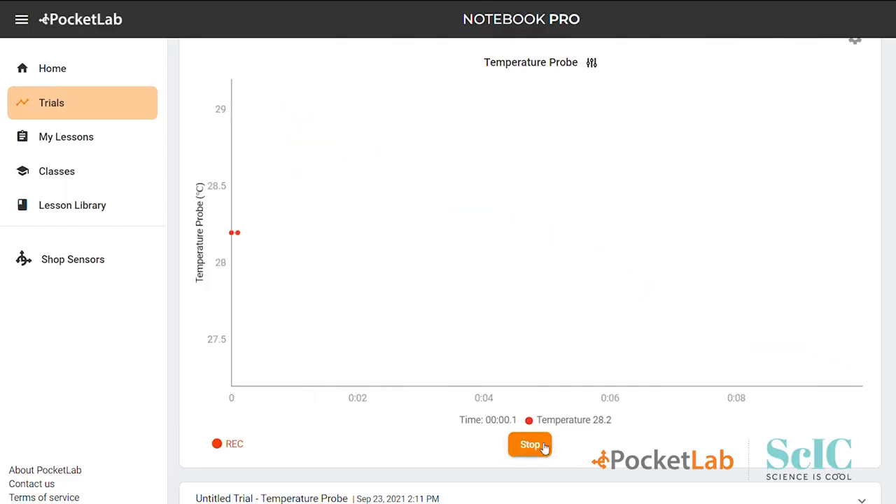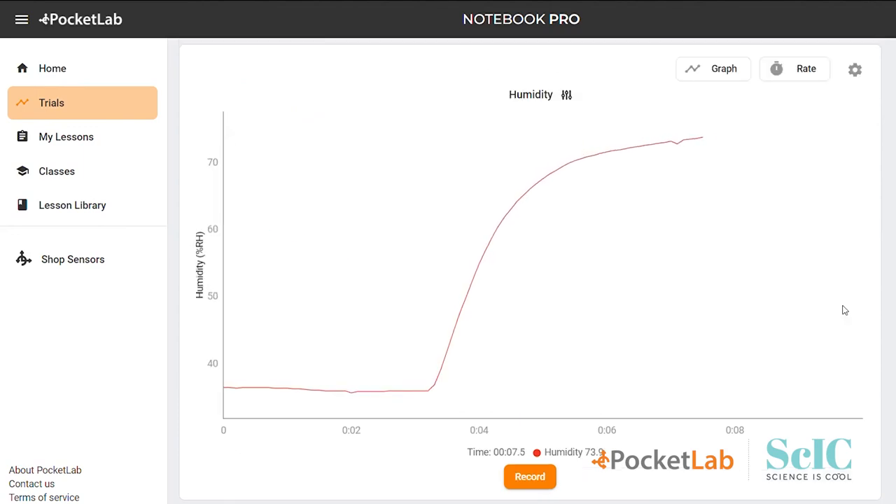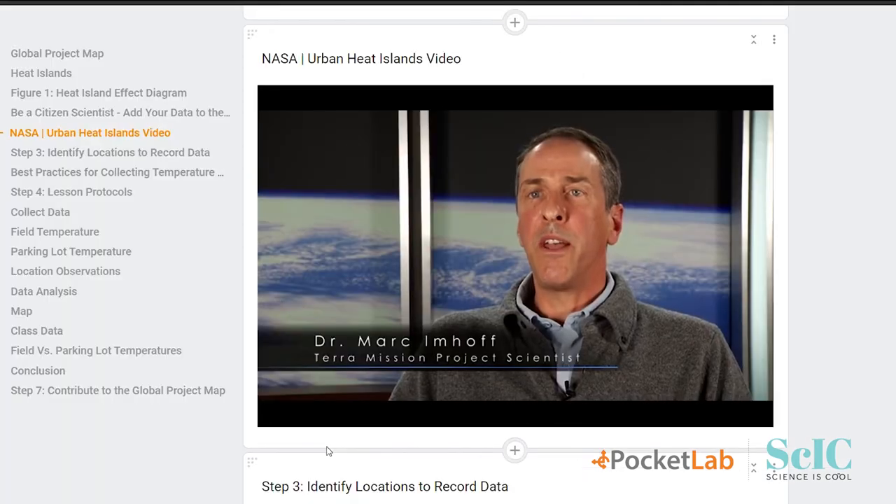We also have a software platform called Pocket Lab Notebook where you can analyze your data, watch videos, and draw conclusions.